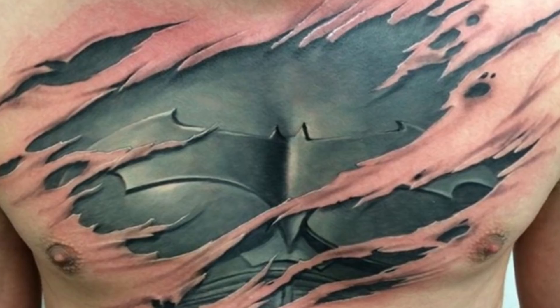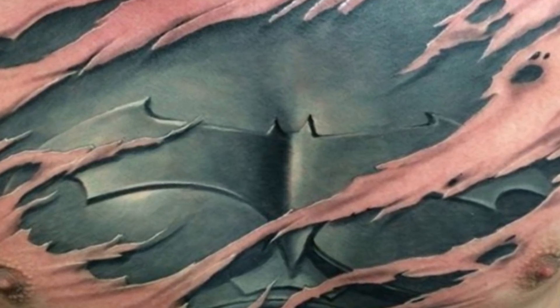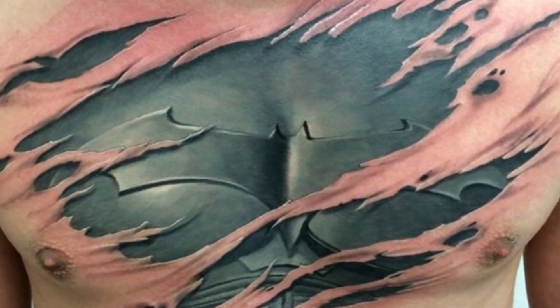It is only blooming Batman at number 7. This is a bigger commitment than I would personally be ready for, however this Batman tattoo looks pretty real. But isn't it Superman that does the whole shirt ripping chest thing? This skin ripping thing is maybe a little disconcerting for me though.